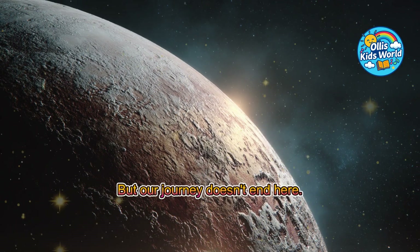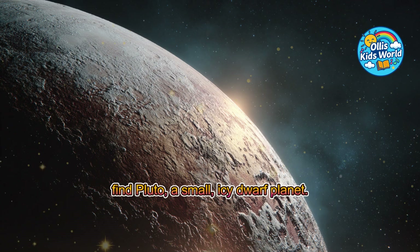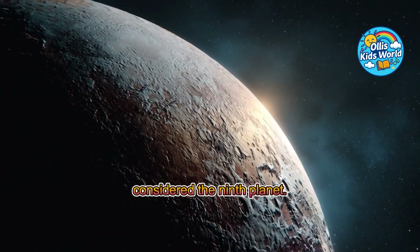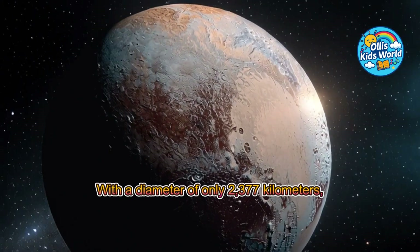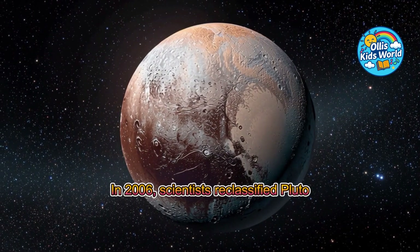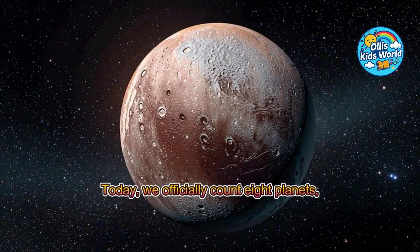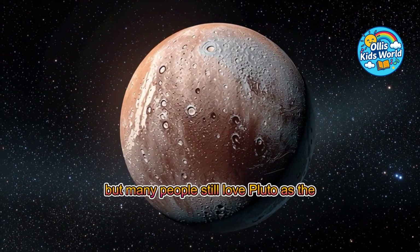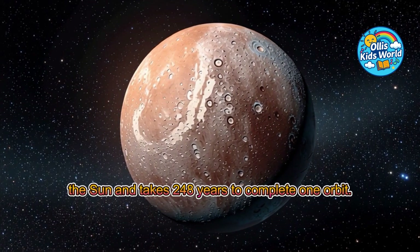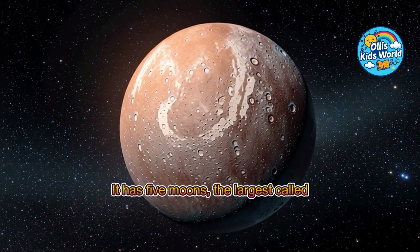But our journey doesn't end here. At the very edge of the solar system, we find Pluto, a small, icy dwarf planet. Pluto was discovered in 1930 and was long considered the ninth planet. With a diameter of only 2,377 kilometers, it is even smaller than our moon. In 2006, scientists reclassified Pluto as a dwarf planet. Today, we officially count eight planets, but many people still love Pluto as the little ninth. Pluto is about 5.9 billion kilometers from the sun and takes 248 years to complete one orbit. It has five moons, the largest called Charon.